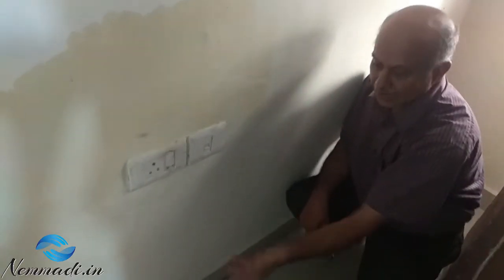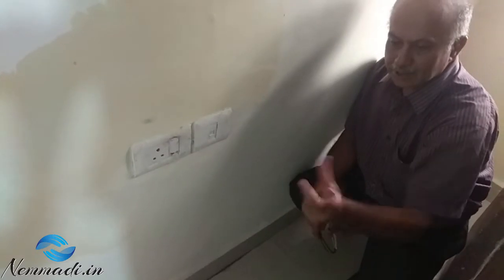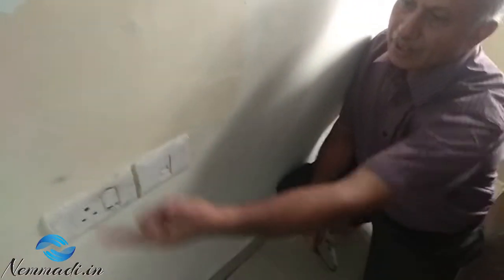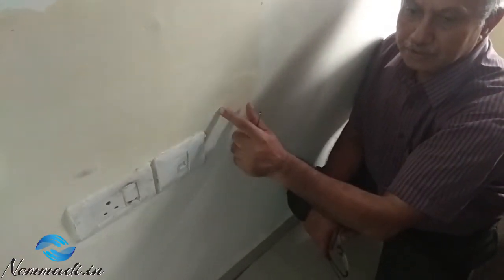So water which is rising up — because there is a gap between the tiles as well as the floor trap is having leakage — it is rising up and filling up in this area. This is one of the reasons which we have found.